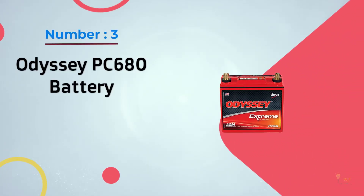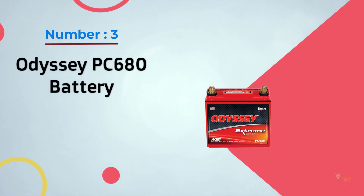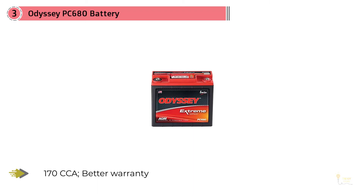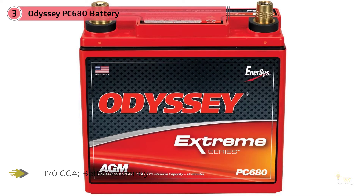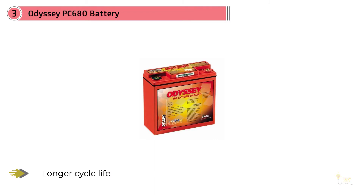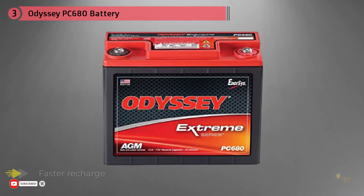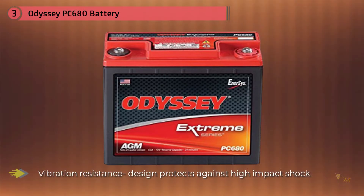Number 3: Odyssey PC680 Battery. One remarkable thing I noticed right away about the Odyssey PC680 battery is its rugged construction. This ruggedness and sturdiness is a big plus, as it means the battery can handle the constant pounding it tends to encounter — whether on snow, sea, or land. I am happy with its non-spillable AGM design, which allows it to be packed tightly with genuine lead plates and provides protection from vibrations and shocks.